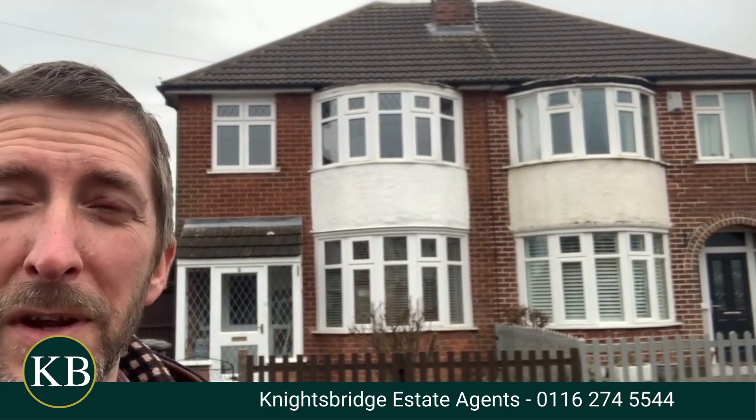Hello and welcome to Seaford Road in Aylestone. If you're a tenant looking for a really nice traditional semi-detached house that's available immediately, come and have a look at this property here — really good sized and a nice property. Let's go and take a look inside.